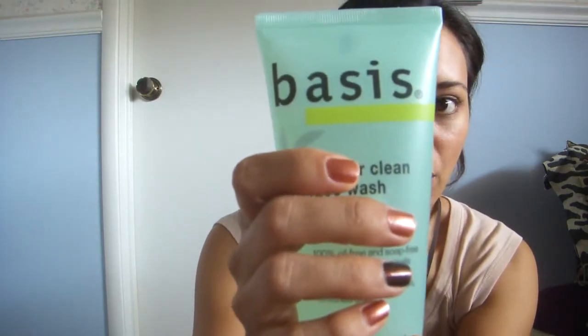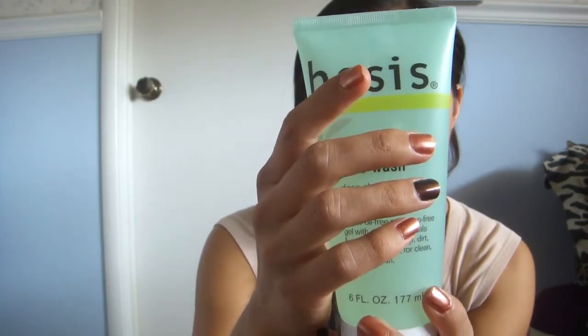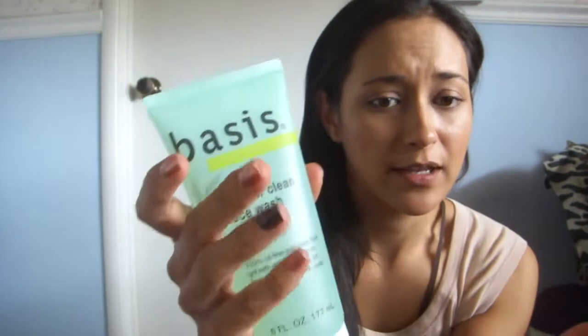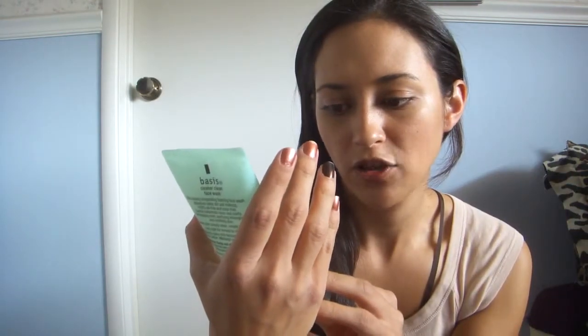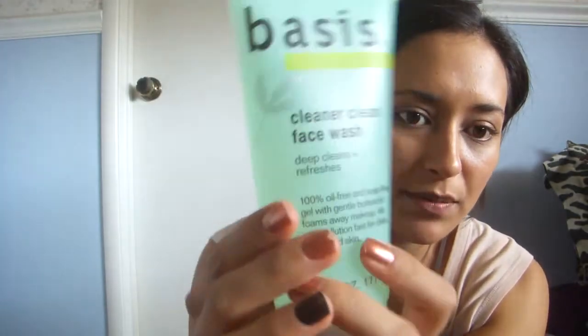I also needed to get another facial cleanser because I'm running out of the ones I have. My face is still breaking out a little bit here and there — it could be because I've been stressed out with a ten-page research paper due for class. I decided to try Basis Cleaner Clean Face Wash. It's 100% oil free and soap free, which is really great because I don't like any residue on my skin. It's a gentle face wash, which is always great since I've got really super sensitive skin. It also deep cleanses and refreshes. I'll give this a try and maybe do a review.